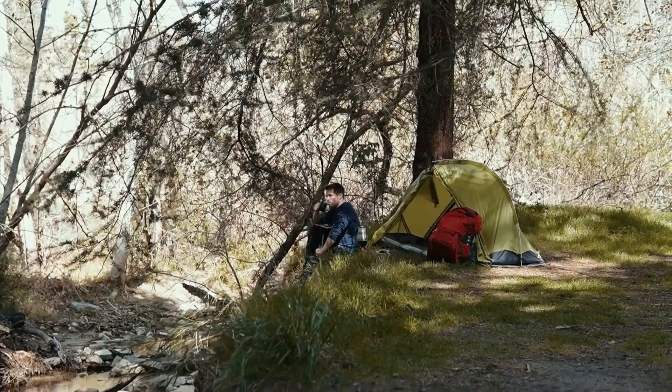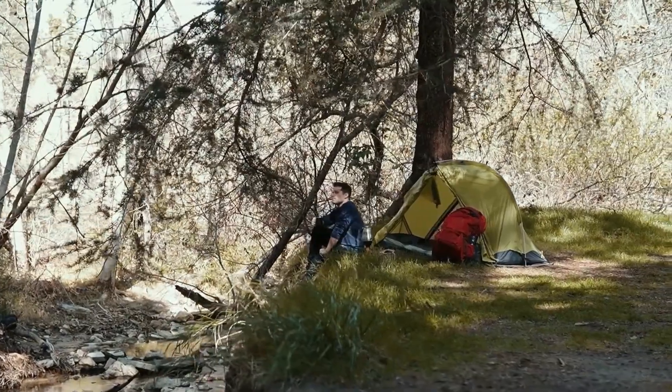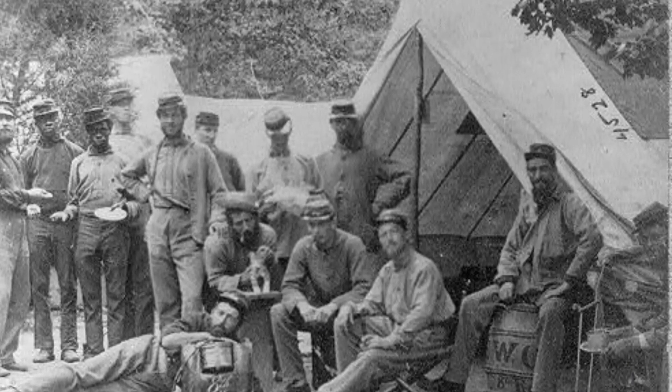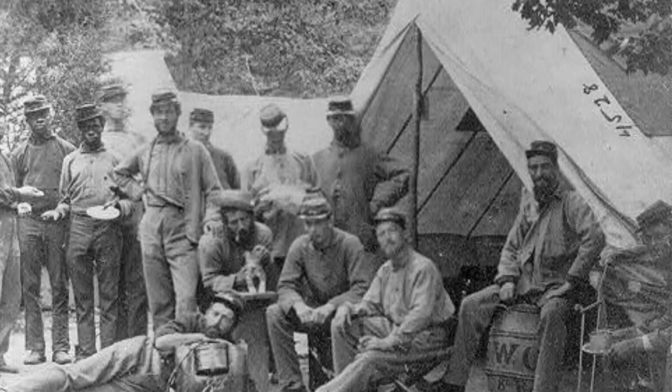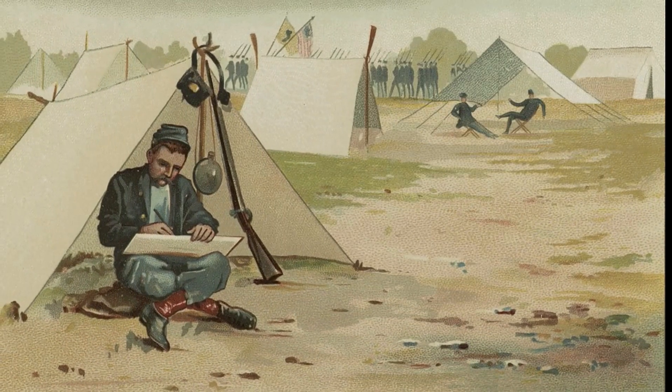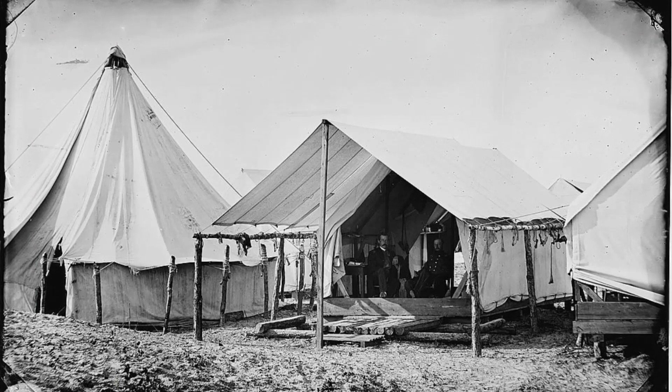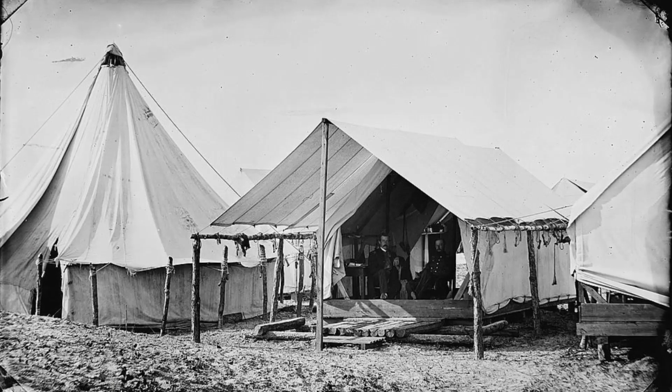Whatever the origins, the name stuck, and to this day we still refer to any small tent as a pup tent. The Civil War was very intense for most soldiers, which is to say they spent a lot of their time in tents. A tent was as indoors as they were likely to get, especially while on the march.